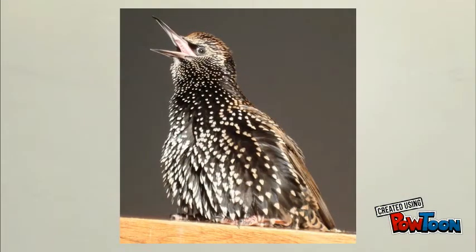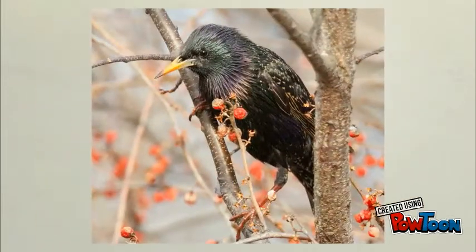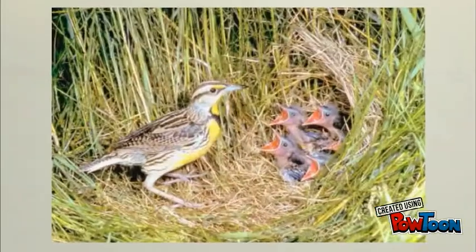Starlings are aggressive birds and tend to fight with other birds over food and territory. They take over other birds' nests, leaving native birds without a home.